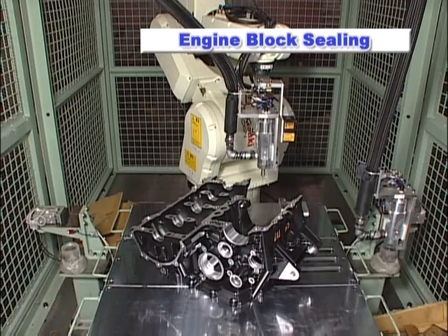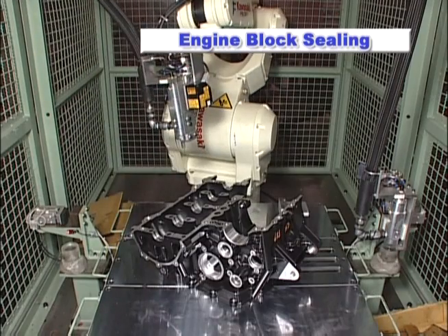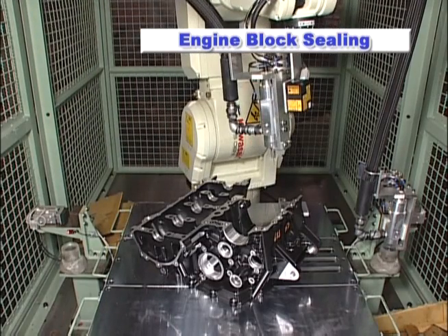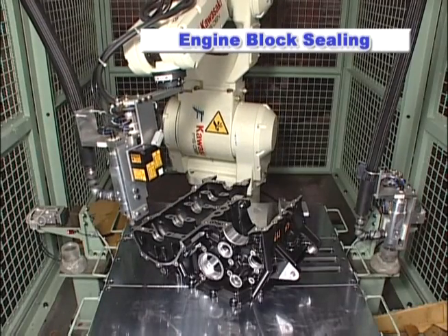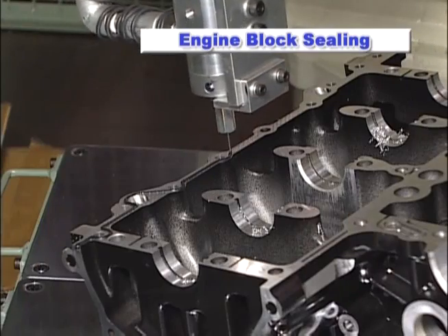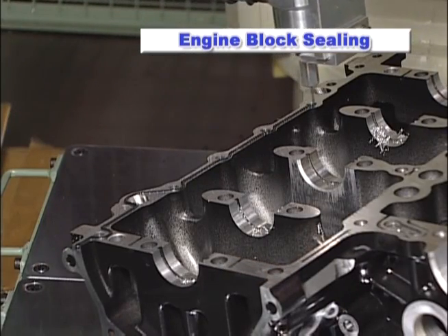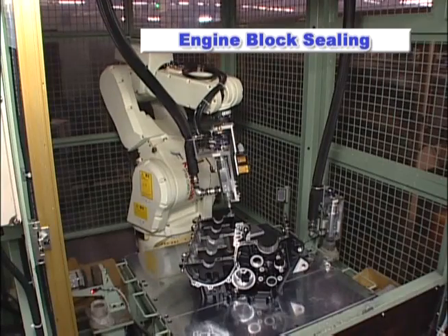In this application, the Kawasaki FS6N robot is used to perform a precise sealant dispensing application on engine cylinder blocks. Robots have been used for sealing applications to increase quality and reduce waste, as compared to manual and fixed automation processes. In conventional automated sealing applications,